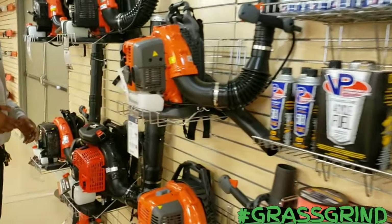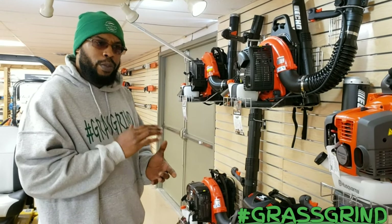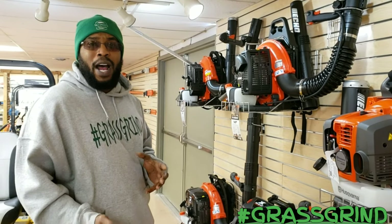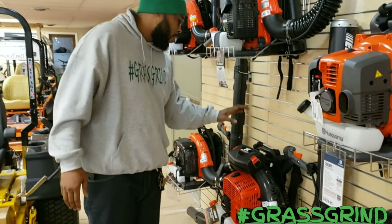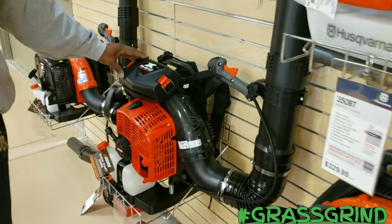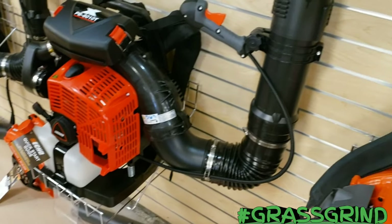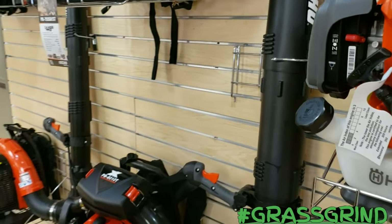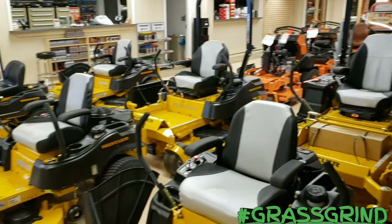As you guys know, I've called a lot of dealers, and I pride myself on customer service. I talked with Brian maybe two days ago, and today he had the surprise ready for me. I can't tell you what it is yet — stay tuned. I do like that they have the big boy here, the PB-8010T, and a lot of places I called can't get this product in. They're doing really well having it available today — no waiting.